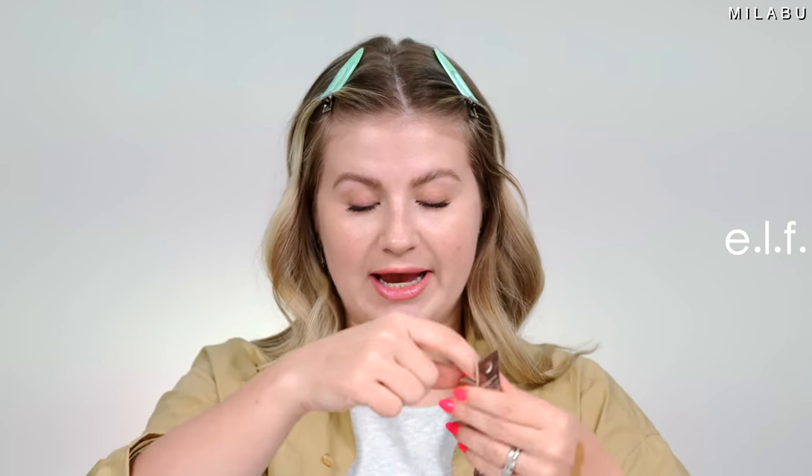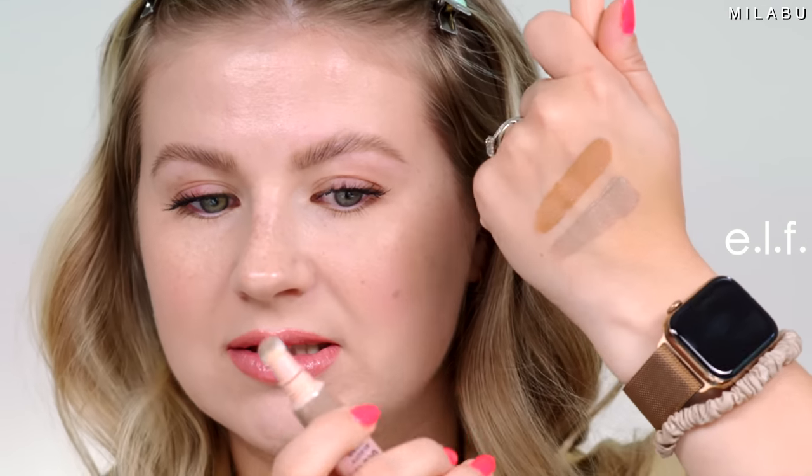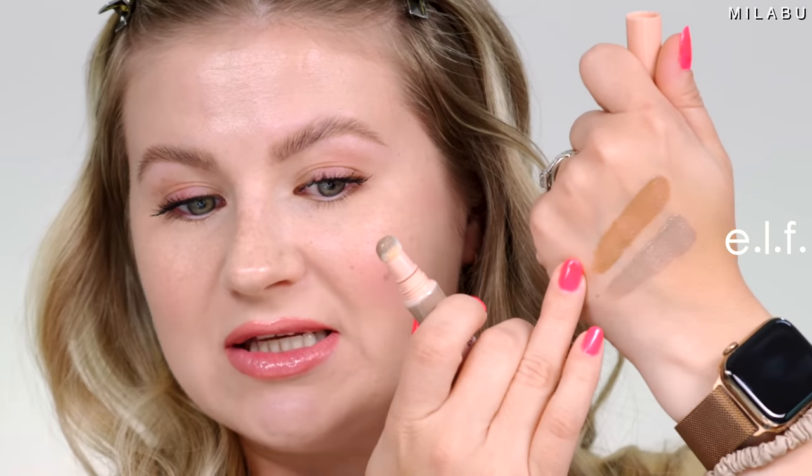The E.L.F Halo Glow Beauty Contour Wand features five shades — a lot more inclusive than Charlotte Tilbury, which only has two shades. I have Light Medium and Fair Light. Fair Light looks a lot more cool-toned rather than warm. Each of the Halo Glow Beauty Wands has 2% squalane. You can see a big difference between the two shades — Fair Light is very cool-toned, giving shadow and dimension, while Light Medium works more like a bronzer.